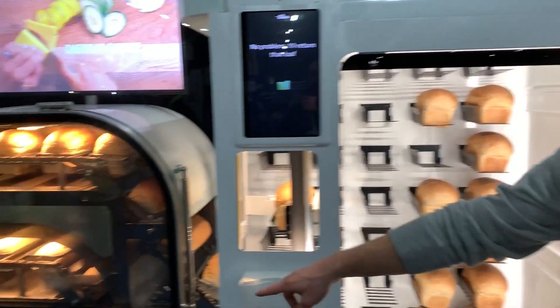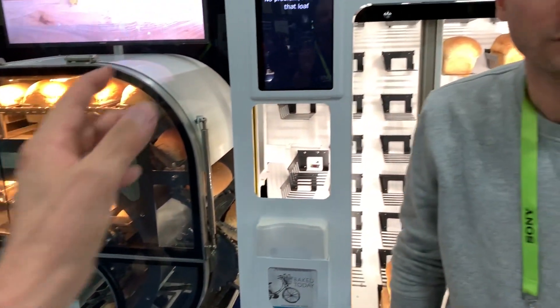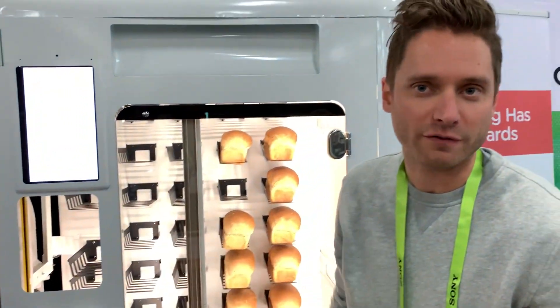How long does it take to bake? So it's 90 minutes from when it hits there all the way through. Okay, so that's normal time. And then once it's stocked, every six minutes a new loaf will come out — so every six minutes you've got a hot loaf.